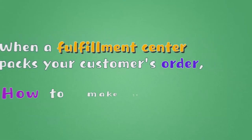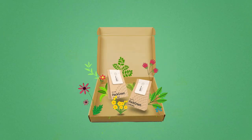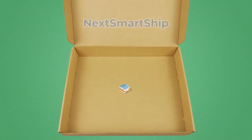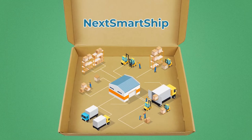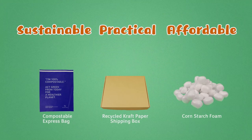When the Fulfillment Center packs your customers' order, how to make it sustainable? We'll help you with Pa-Green, a sustainable, practical, and affordable packaging solution.